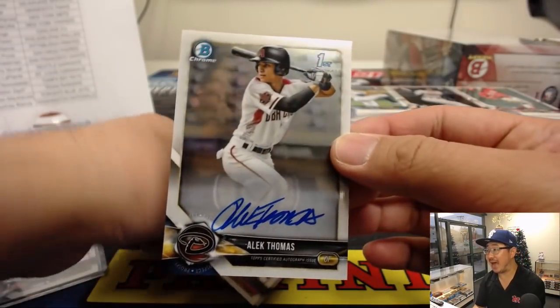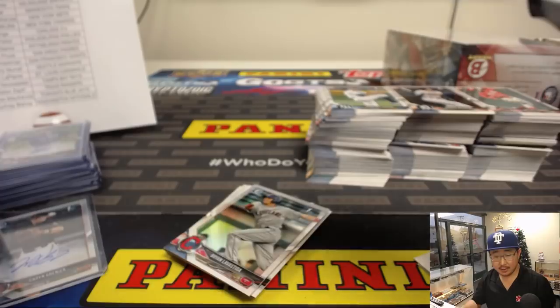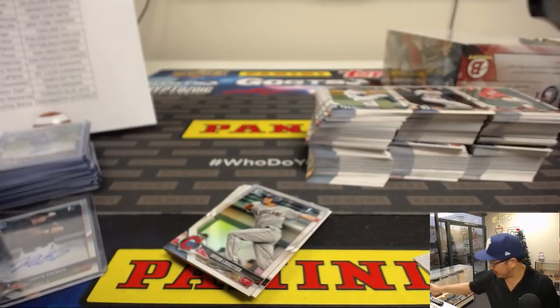There's our next autograph — Alec Thomas. That is for Chris G. and the Diamondbacks.